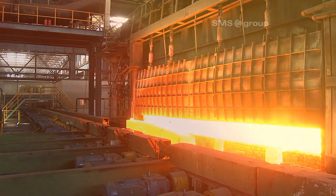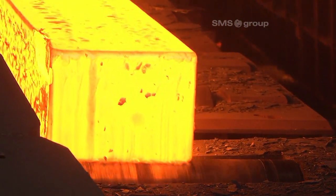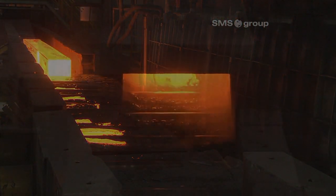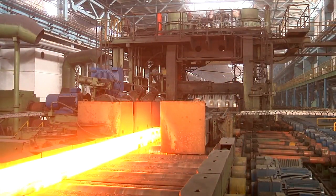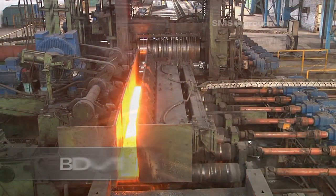The billet is discharged from the furnace at a rolling temperature of 1,250 degrees Celsius. It is thoroughly descaled at a water pressure of 250 bar before entering the first of two stands in the roughing train — breakdown mill 1, or BDM 1 for short.